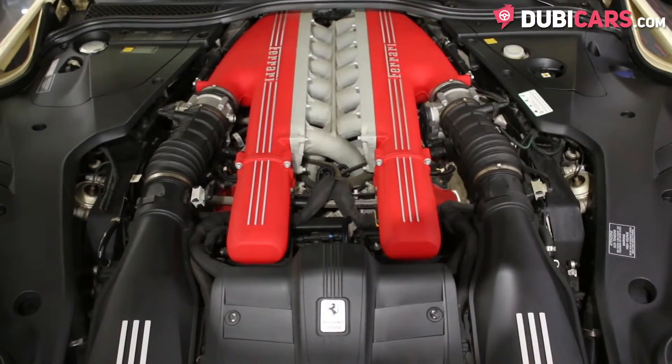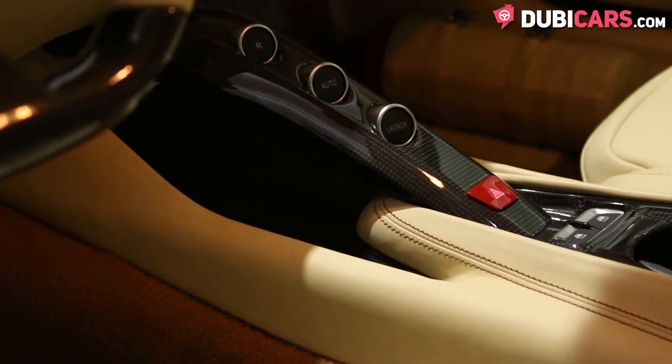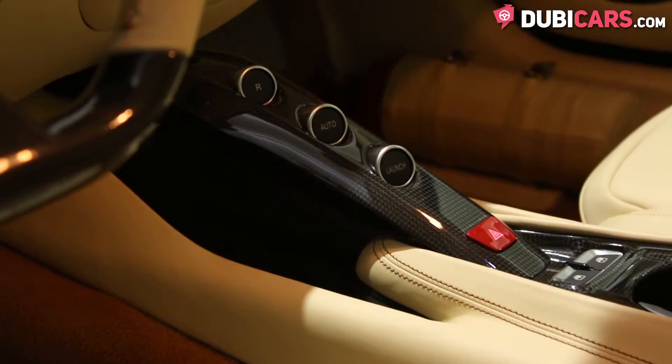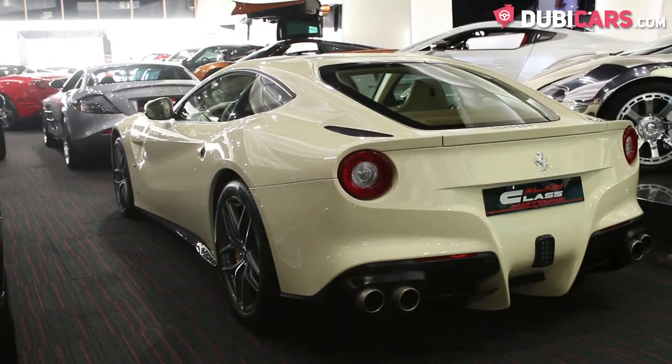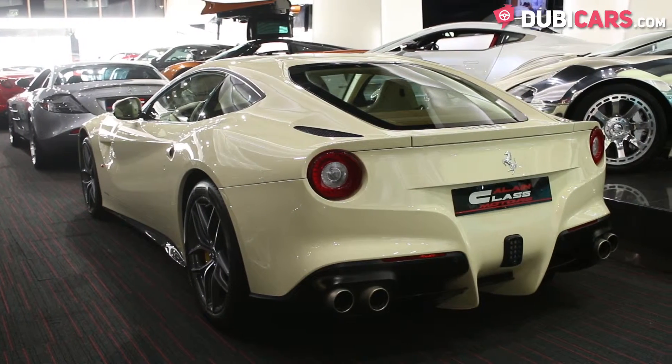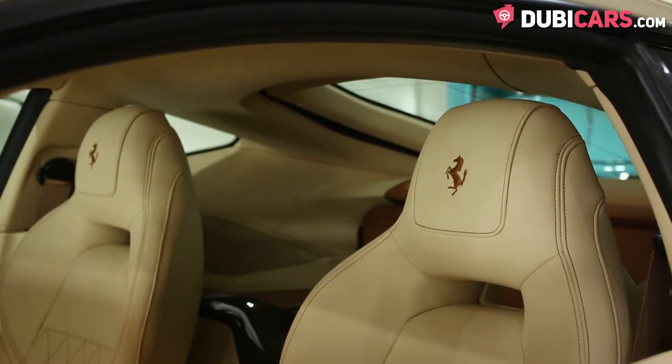It's powered by an eight-cylinder 6.3-litre engine with power being sent to the rear wheels and is rated at 730 horsepower. It can do 0-100 in 3.1 seconds and has a top speed of 340 kilometers an hour. This could be one of the very last naturally aspirated V12 engines Ferrari creates.